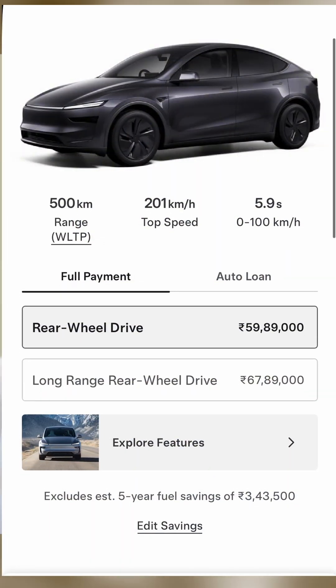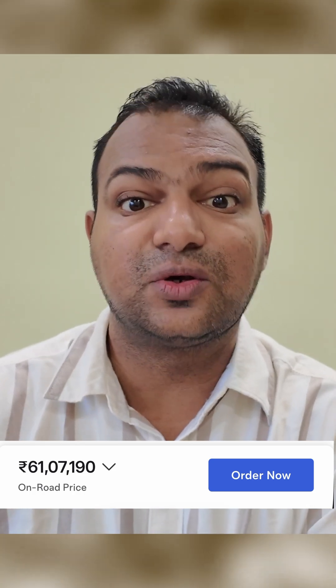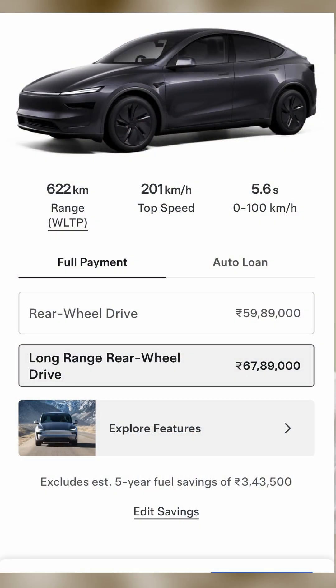The Tesla Model Y is available in two variants in India. The first is a rear-wheel drive model with a 62 kilowatt-hour battery and a claimed range of up to 500 kilometers, priced at almost 61 lakhs on the road. The second is a long range rear-wheel drive model with an 82 kilowatt-hour battery and a claimed range of around 622 kilometers, priced at almost 69 lakhs on road.